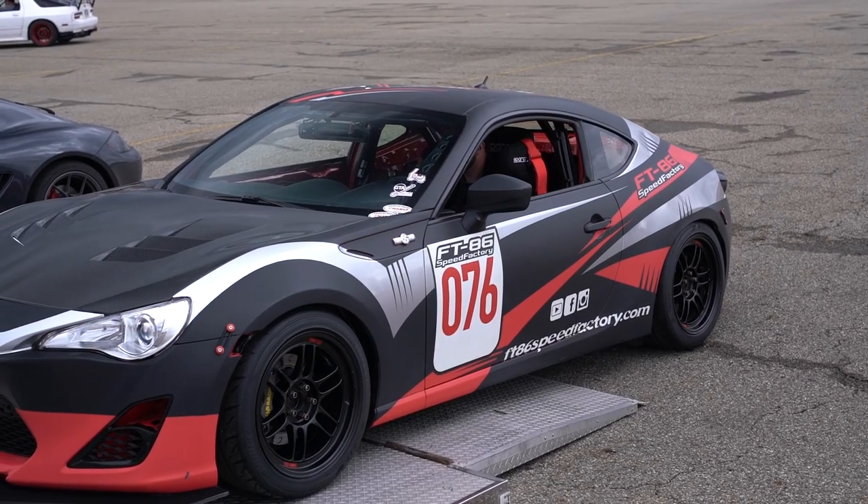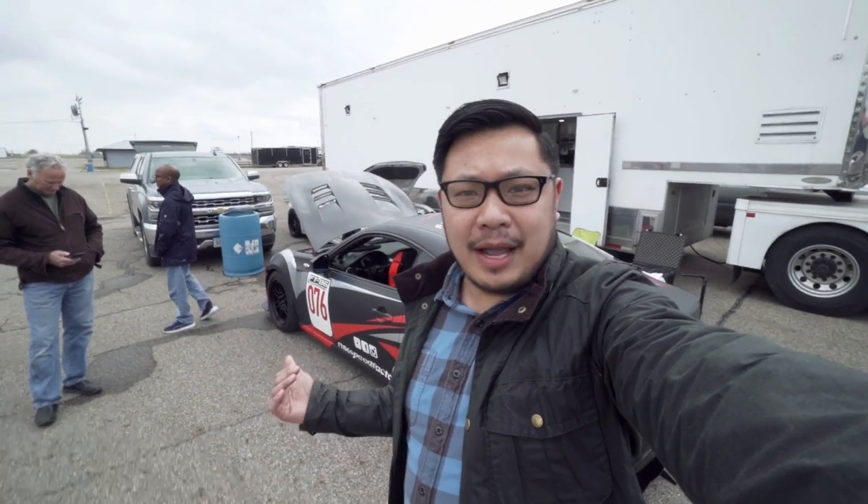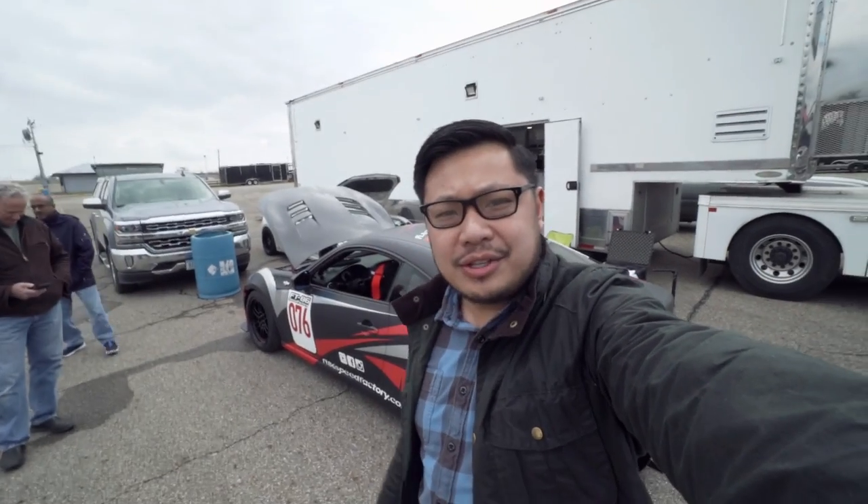Alright guys, we've got the cars unloaded. I'm going to go over and talk about the FRS that's behind me and John's BRZ also.